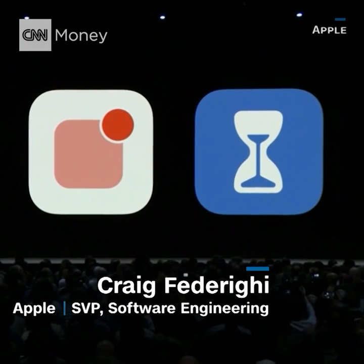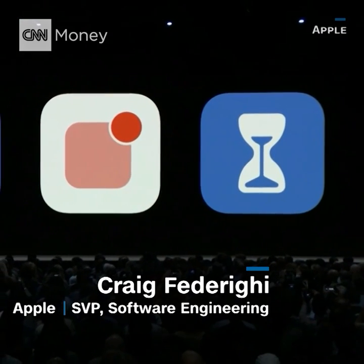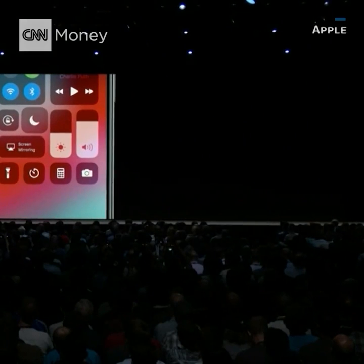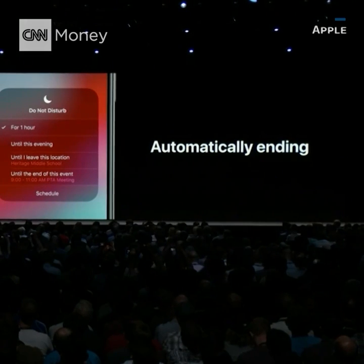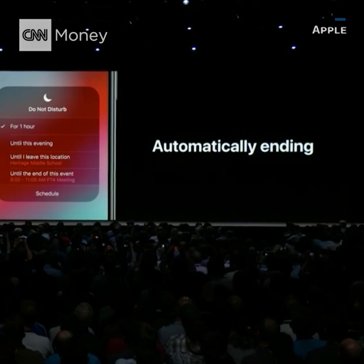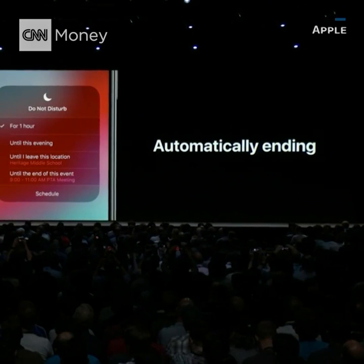We're announcing a comprehensive set of built-in features to help you limit distraction. We have a great new mode where when you press into Do Not Disturb in Control Center, you can set an ending time for Do Not Disturb for when you leave a particular location or when an event ends on your calendar.